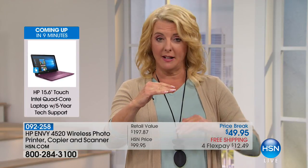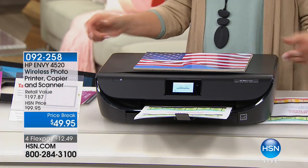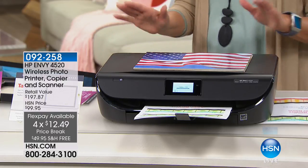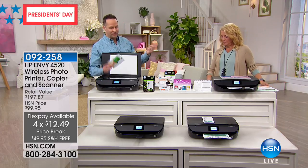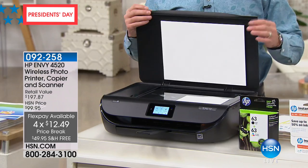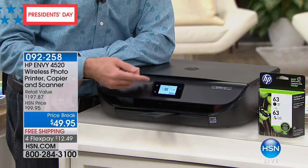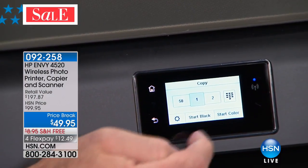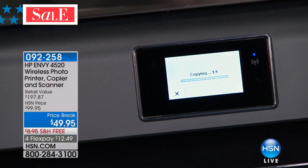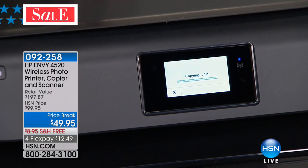We also layer on free shipping — we'll send it right to you. And remember the FlexPay all weekend. We've sold almost 800 so far in one airing, so do not miss out. This is not just a printer — it's also a copy machine and a scanner, and it has a really nice touchscreen that's incredibly simple to use. The HP Envy series has print, scan, copy, web, and photo printing.